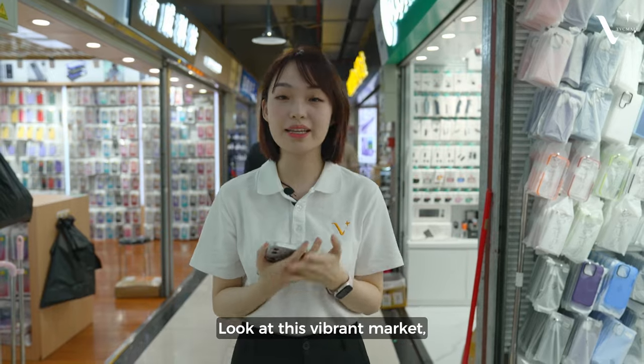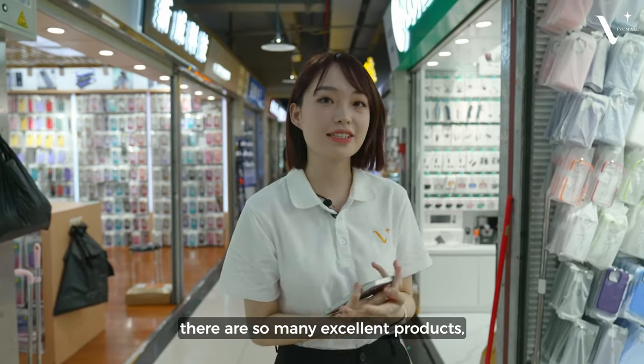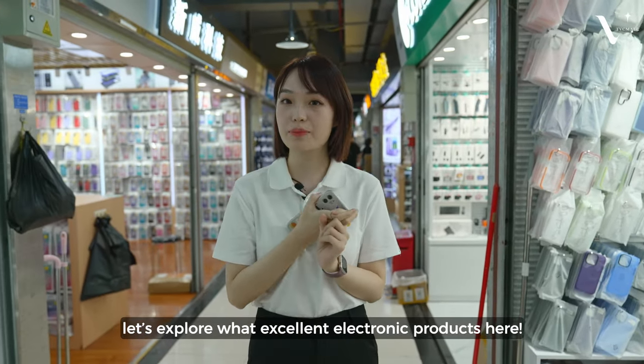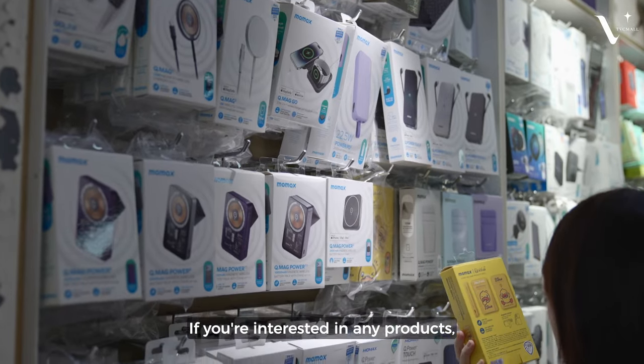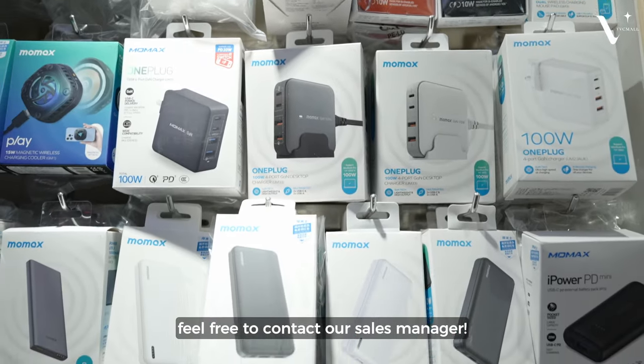Look at this vibrant market. There are so many excellent products here. Let's explore the electronic products available. By the way, TVCMORE has a bunch of supplier partners in Huaqiangbei. If you are interested in any products, feel free to contact our sales manager.